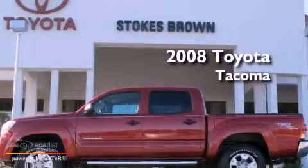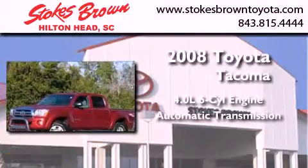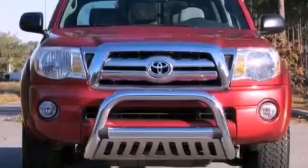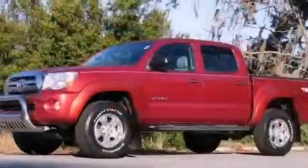This is a 2008 Toyota Tacoma. It features a 4.0-liter six-cylinder engine and an automatic transmission. Features include aluminum wheels and a low-tire pressure indicator.